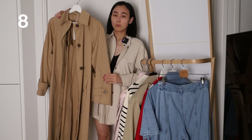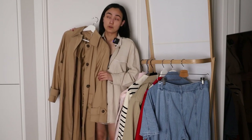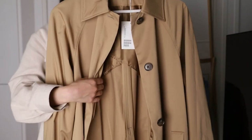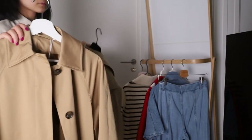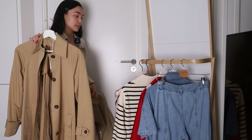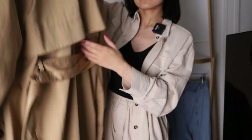I have this trench coat from COS, and to be honest I think it's a little bit similar to Toteme compared to all the trench coats I've seen. The material here is quite dense — you can see it's not the same as in Arket. The color is different and the material itself is different too. I think the quality of this one is really good, and it also has a belt.